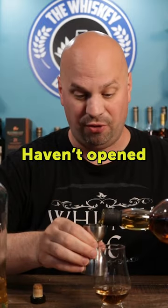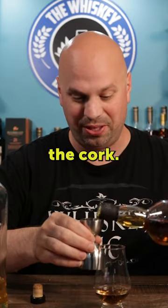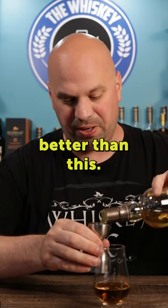Equal parts. Haven't opened this one in a while — I was worried about breaking the cork. Oh, poor Glen Grant, you deserve better than this.